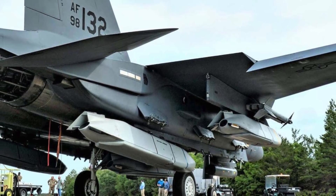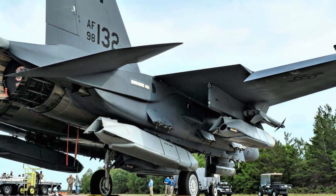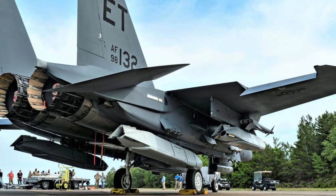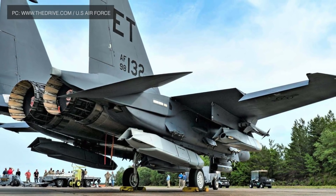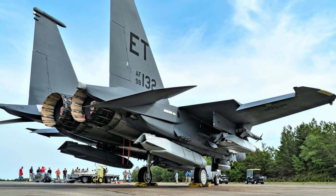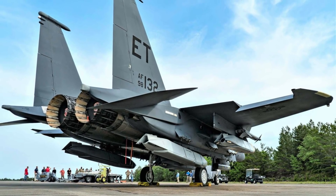In a contested environment, the F-15E Strike Eagle could hit enemy assets without entering the rival's engagement envelope by using JASSMs. This is important since near-peer rivals of the U.S., like Russia, are investing heavily in advanced air defense systems.